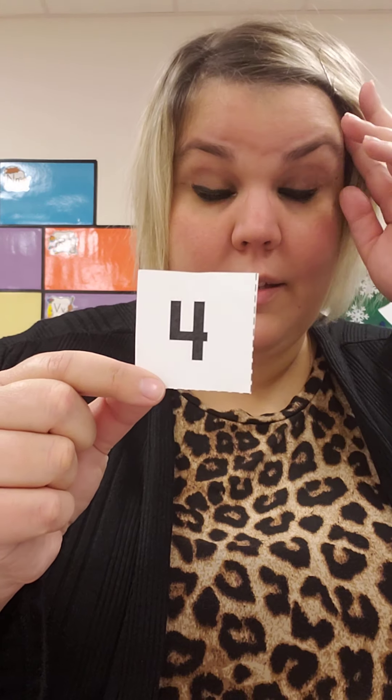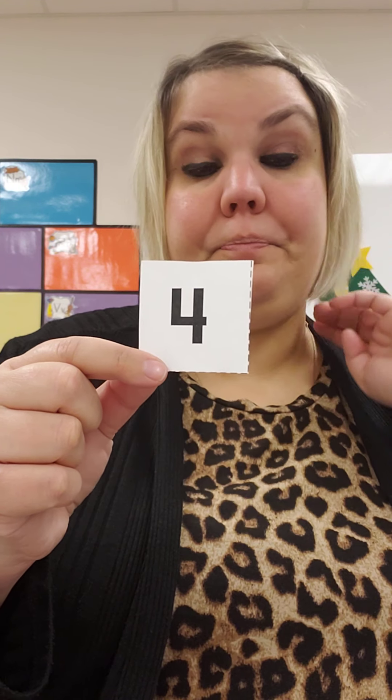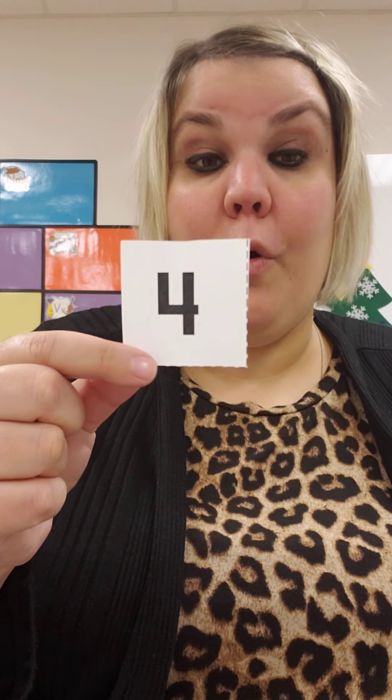Let's get out your pretend pennies and your number cards. Miss H wants to buy a book, and I see that it's four cents. Can you find your number four number card, please? The number four. How many pennies will I need to buy this book? The book is four cents. How many pennies do I need?